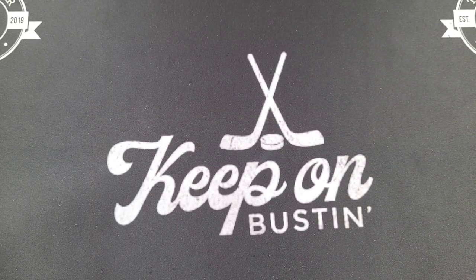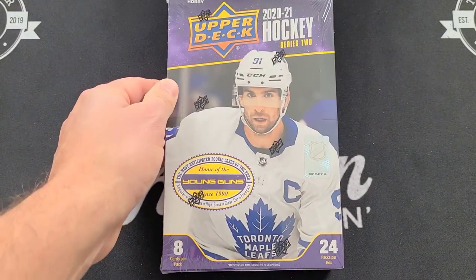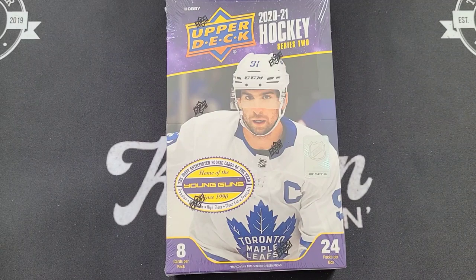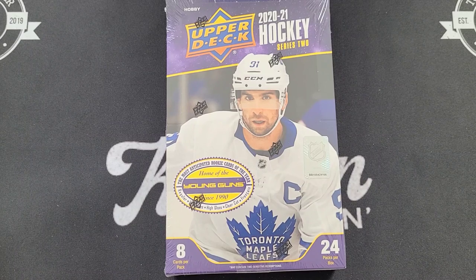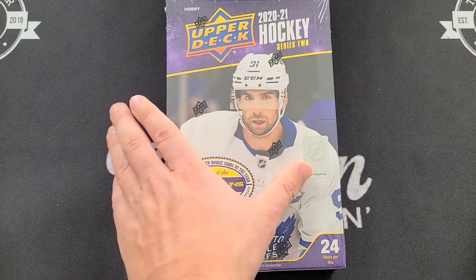Welcome back everyone! Today on Top Corner Breaks I've got a hobby box of 2021 Upper Deck Series 2 Hockey, hunting some Young Guns. Love this rookie class — you've got some really good rookies in here: Tim Stutzle, Kirill Kaprizov, Sorokin, just to name a few. The one I haven't pulled yet is Dylan Cozens — I did pull his Canvas Young Guns but not his regular Young Guns. Looking for some fun stuff here!